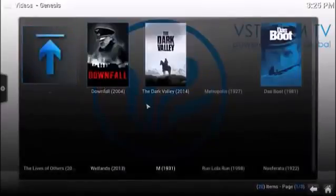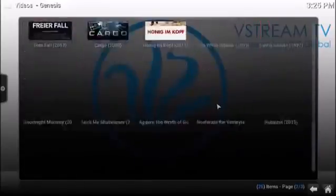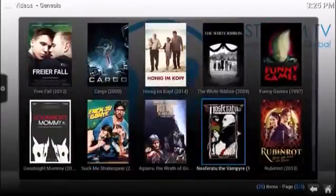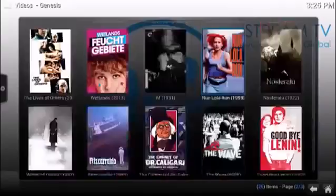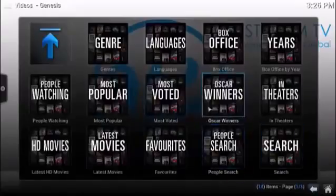It's going to pull up all the movies in German that are available on the box, and there are literally just pages upon pages of that. Nosferatu the Vampire, for example — lots of content there. You can also search by box office or search by years.